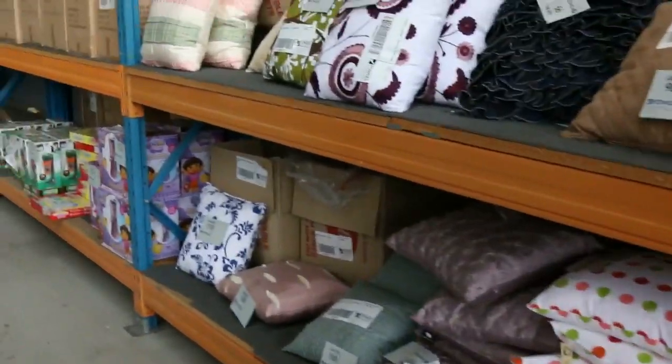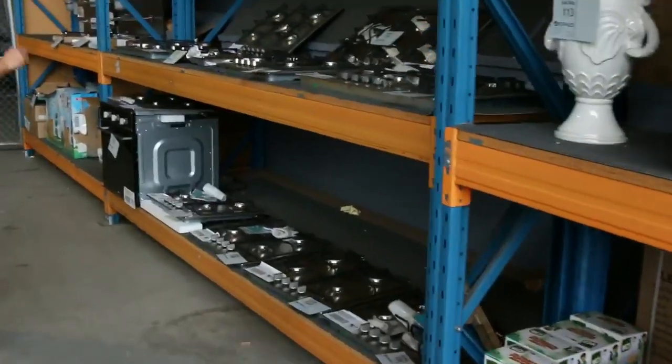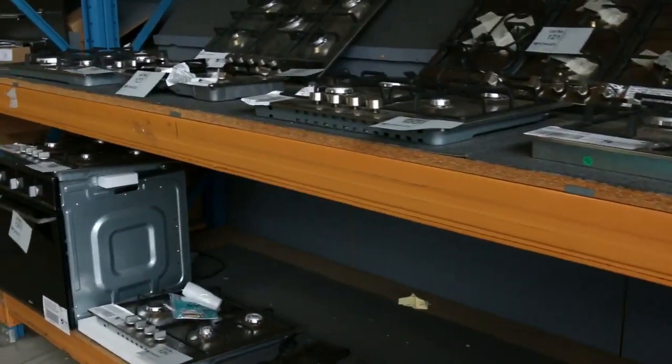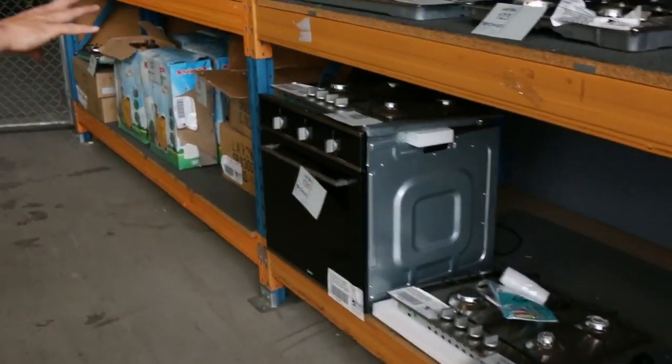Moving down, we've got some beautiful cushions there — all eight dollars a piece. And heaps and heaps of cooktops in the standard six hundred mil size, seven hundred mil, and also nine hundred mil. You're looking between one and two hundred bucks on those. Fantastic buying on those ones.